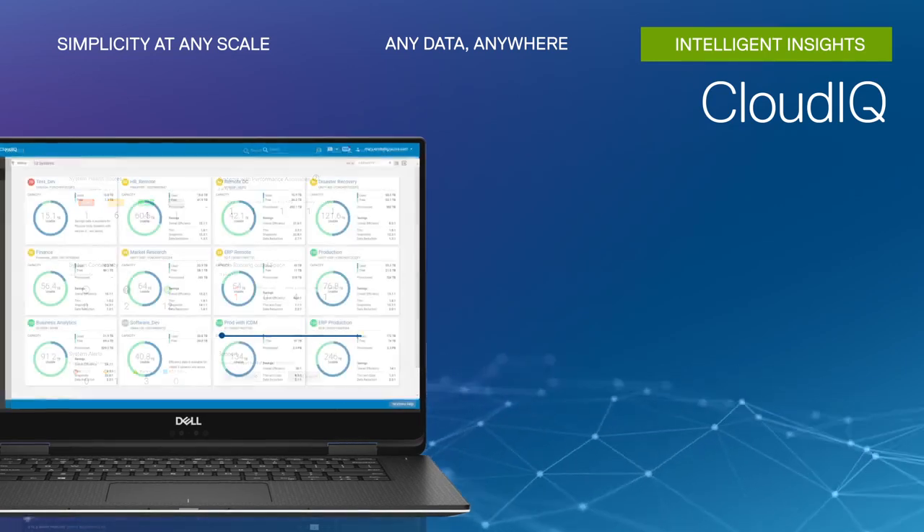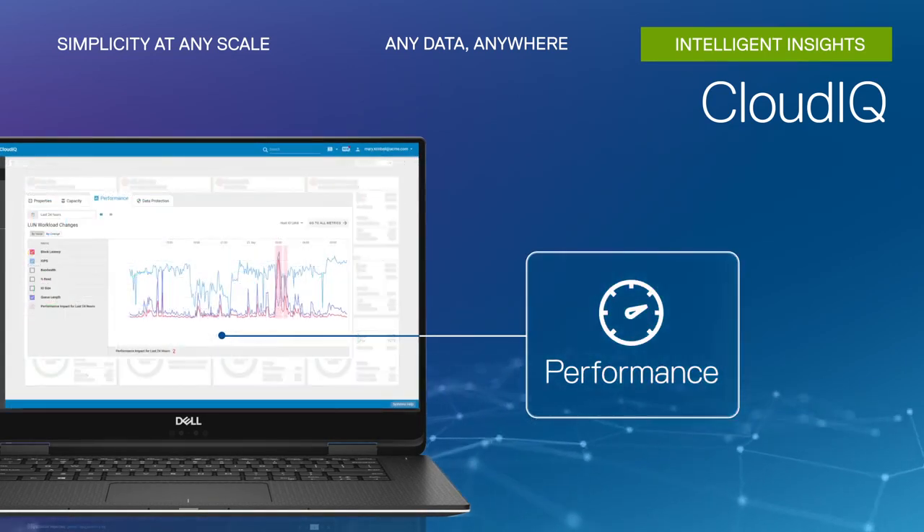Using Cloud IQ, you can proactively monitor storage use, performance, and health.